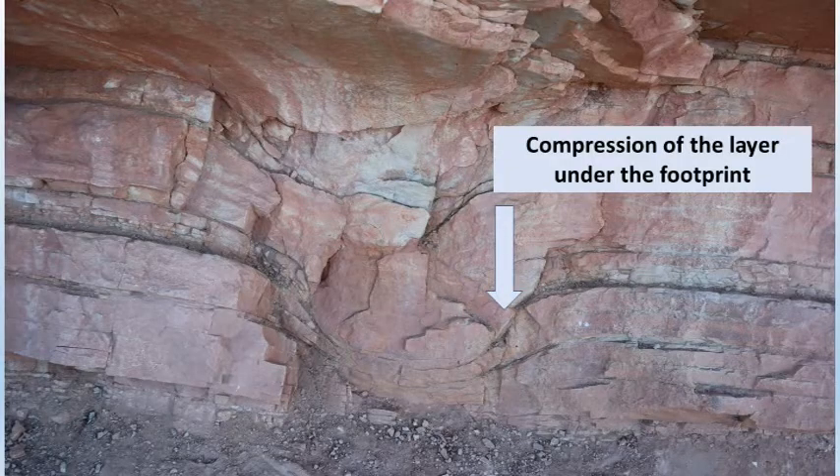This large bulge is probably from a brontosaurus or a similar long-necked dinosaur. You can see that the critter's weight smashed the layer below, and the layer became thinner under the footprint.